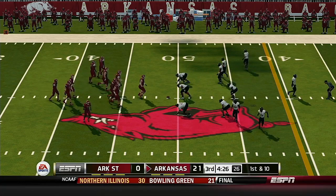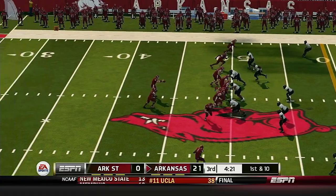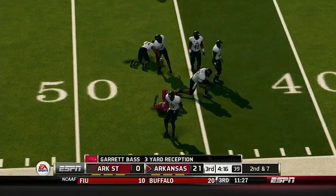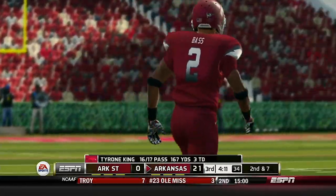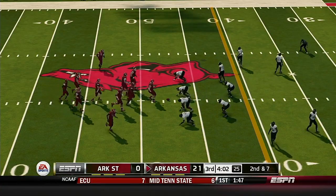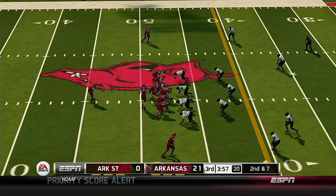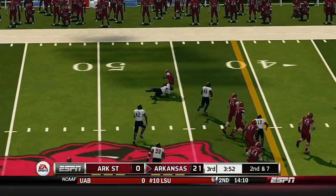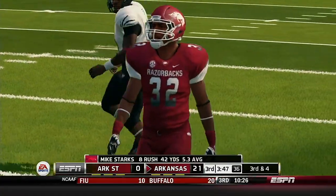From their own 49-yard line, it's first down. They'll bring him down right around the 48-yard line. That'll make it second and seven. On the ground with the tailback, he makes it to the 45-yard line — good for a gain of three yards. That'll bring up third and four.